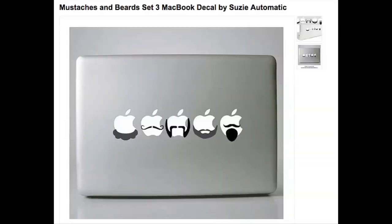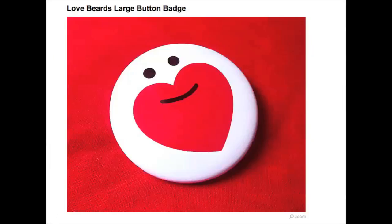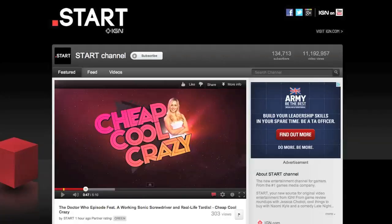Okay, finally, let's get beardy. A beard for your apple, lavender beard conditioner, beard love buttons, and last but not least, a beard-a-cozy. Amazing, right? Well, for more cool things you can actually own, I highly suggest watching Naomi Kyle's show Cheap, Cool, Crazy. It's on IGN's channel Start, which is full of original programming for nerds like us.